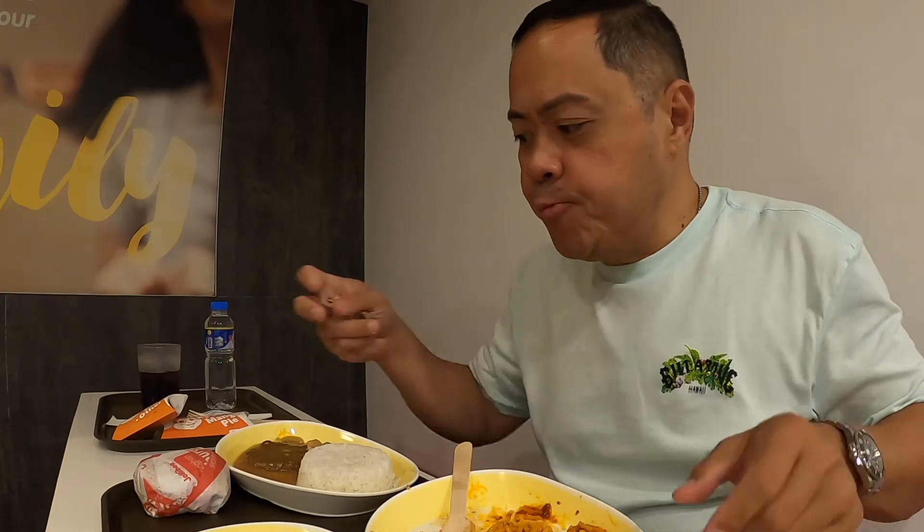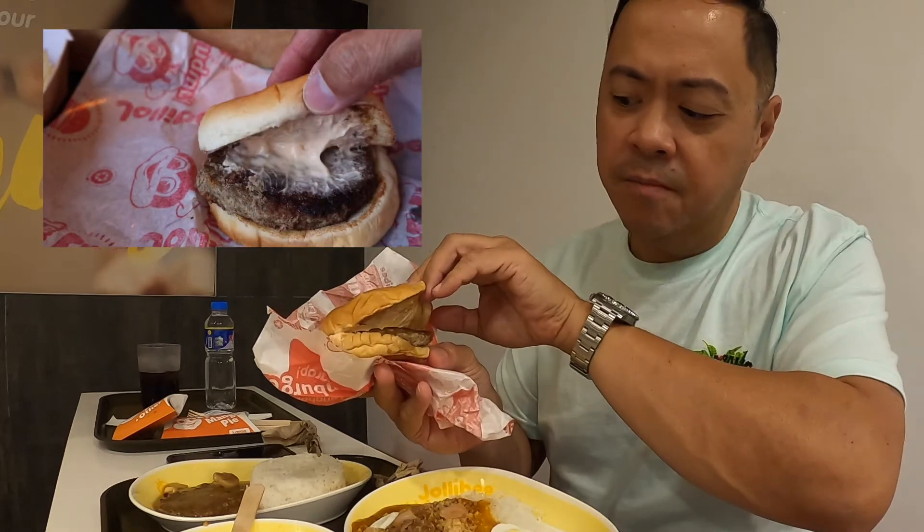Let's go back to the chicken — it's a big chicken. I remember the US version being more crunchy. Let's move on to the Yum Burger. It's the same size, if not a tad smaller. It looks the same — it has that kind of thousand island sauce to it. I know it's going to be sweet. Yum Burger: the same.